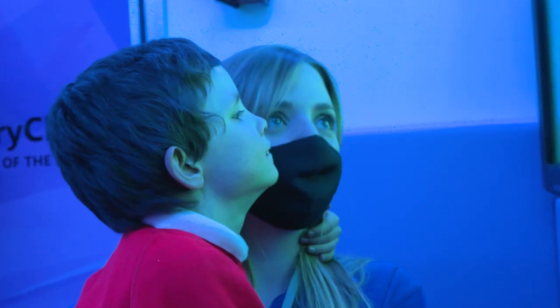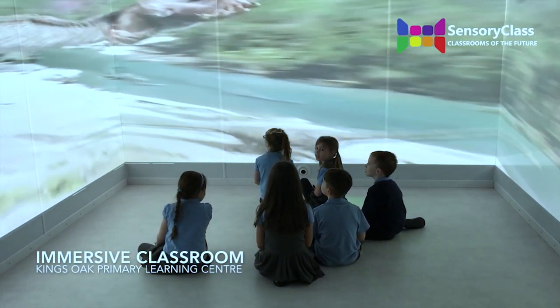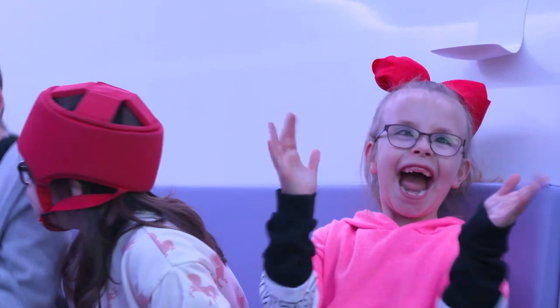And it suits them, because at the end of the day it's about them. It's about having something that suits their needs, and it's so versatile. As they grow and get different interests and different likes, the room can adapt to that. It's just amazing, because you actually see a lot of them come alive, and you see them respond in a way that you just wouldn't get to see within a regular classroom.